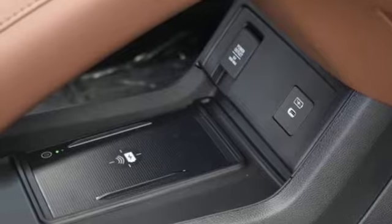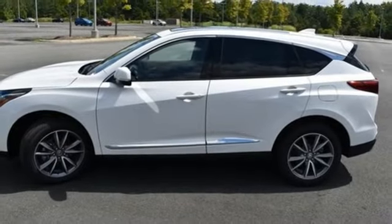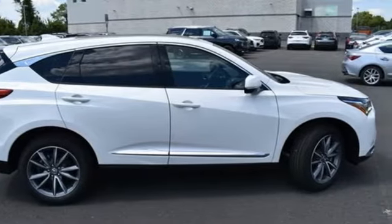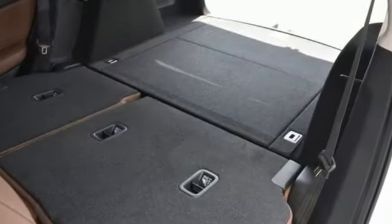Streaming audio, memory exterior door mirror settings, driver memory seats, front and rear parking sensors, and intercooled turbo inline four-cylinder engine.